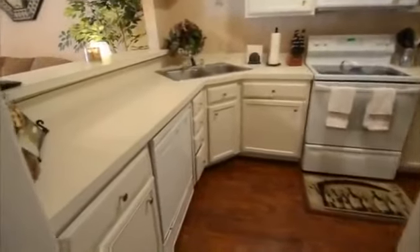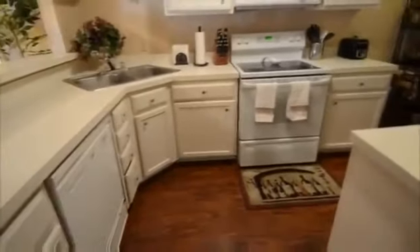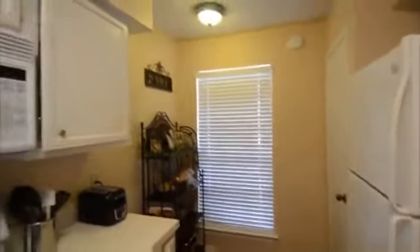The kitchen has a great layout. The pass-through on the left opens to the living area so you never feel separated from the activity going on in the next room. At the end of the kitchen is a small breakfast area that will accommodate a small table and chairs. To the right is a nice pantry.